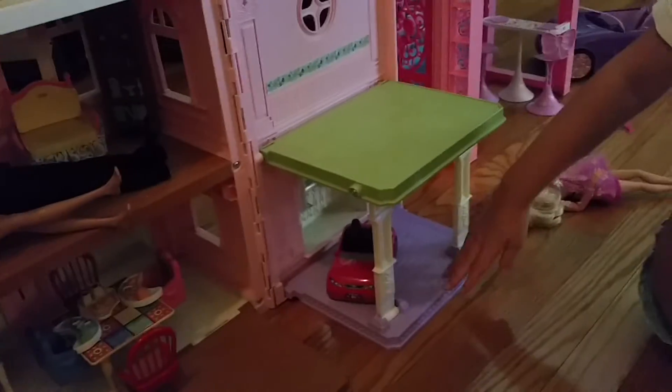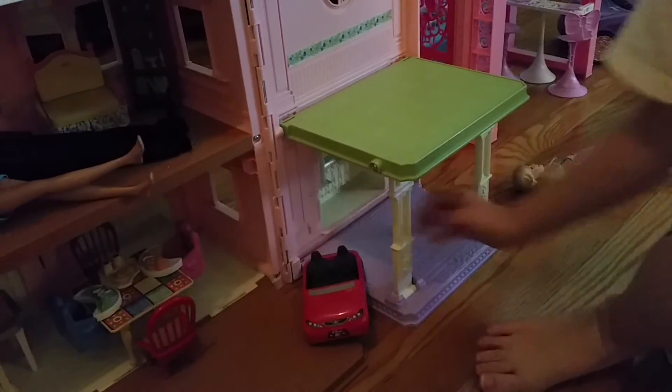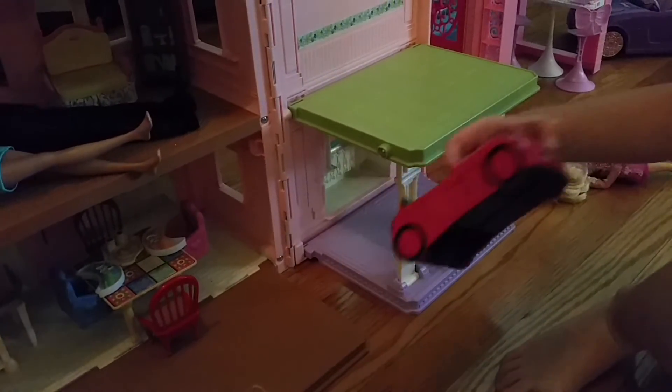Here is the garage. Here's Tex's little car — it's a Barbie car. It says Barbie.